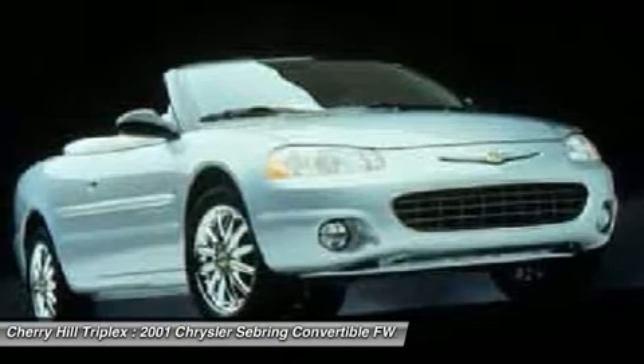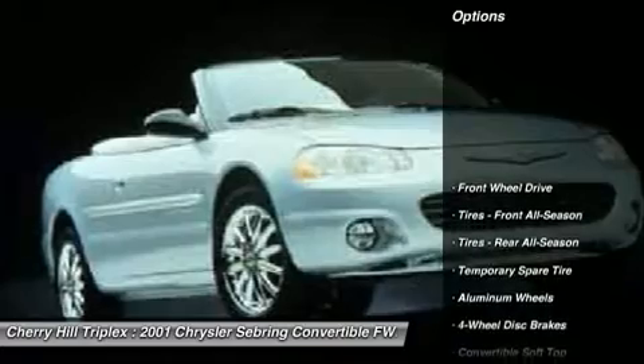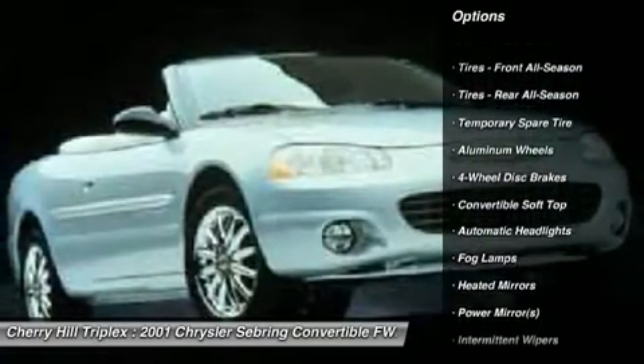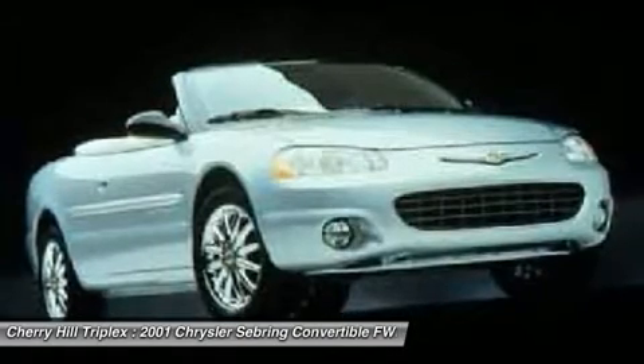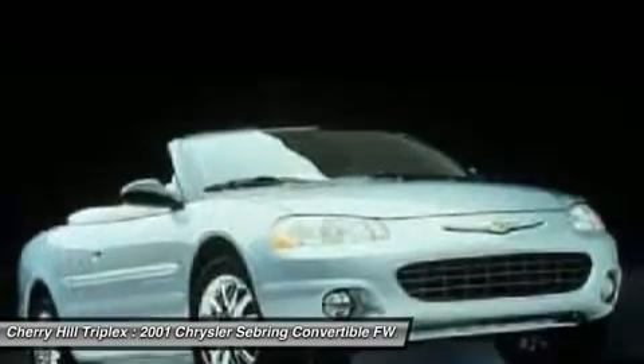Sebring makes driving fun again. Here are some of this vehicle's great options: air conditioning, adjustable steering wheel, cruise control, keyless entry, floor mats, four wheel disc brakes, aluminum wheels, auto dimming rear view mirror, rear defrost, front wheel drive.